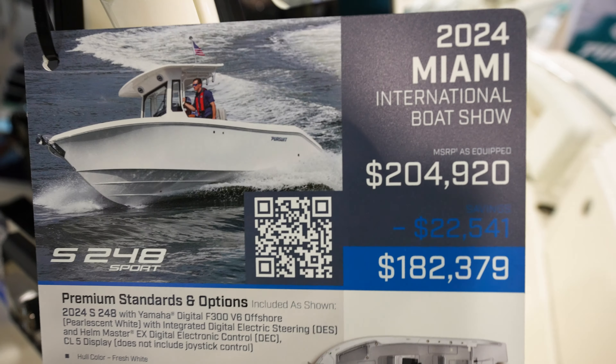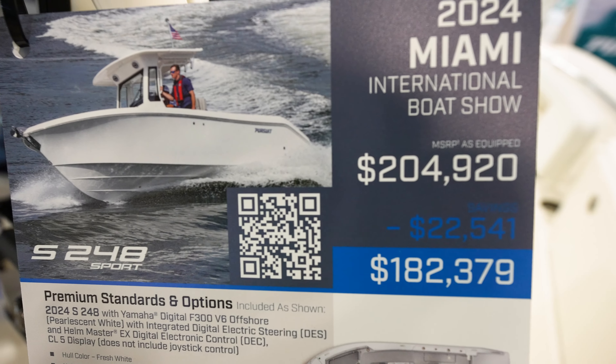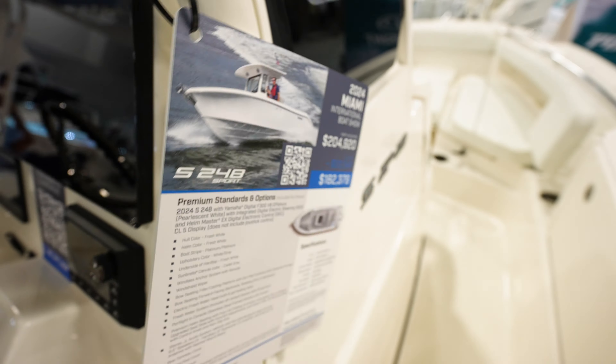This is the S248 Sport Pursuit coming in at $204,000, with a boat show price of $182,000.